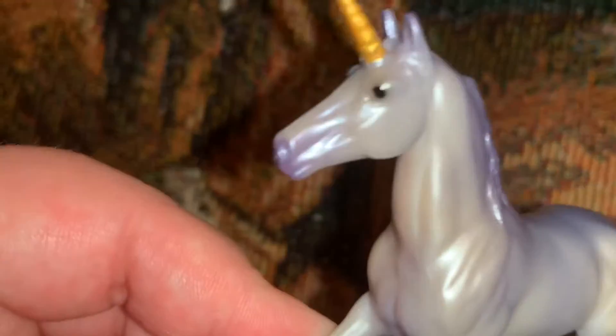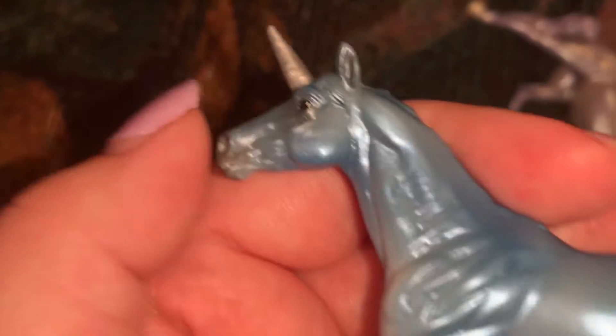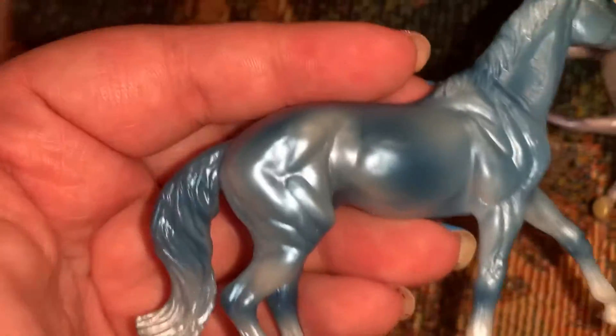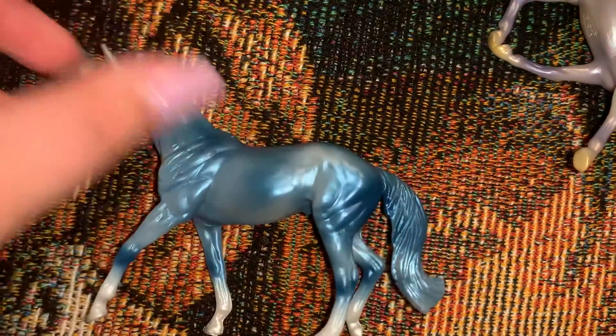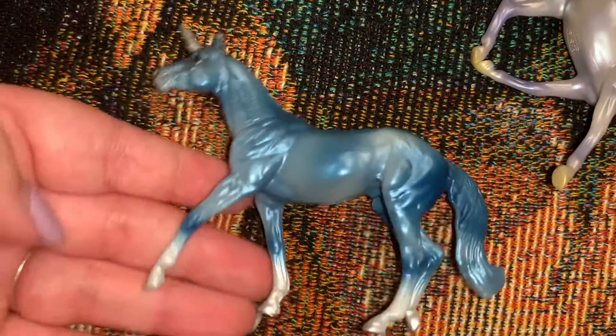I really like the gold horn on the purple. And then here's the blue thoroughbred, which is the stallion. He's so pretty, I really like him a lot. There's the Tractor Supply number. He's a really pretty shade of blue — I really like this blue shade. He's got the silver horn and silver hooves.